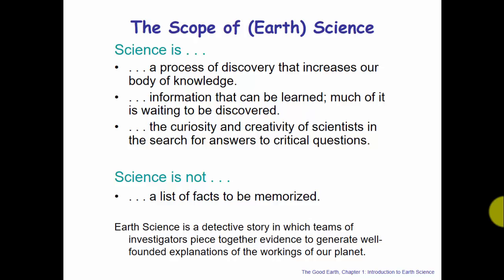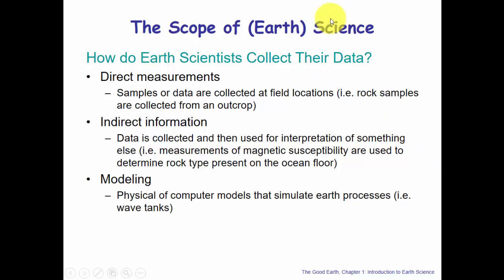How do Earth scientists collect data? Through direct measurements, indirect information, and modeling. Direct measurements literally means going out and measuring what's happening — in the crust, in a sinkhole, at the Grand Canyon, collecting rock samples from an outcrop. Indirect information is when data is collected and then used for the interpretation of something else entirely.